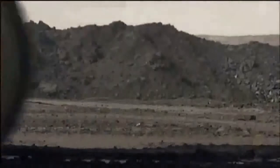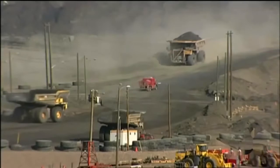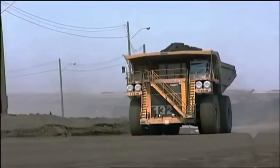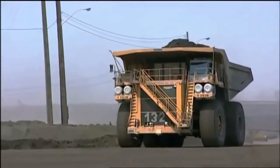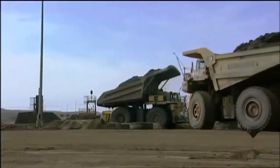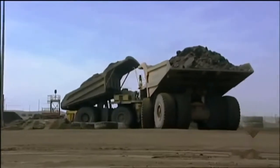Moving this giant forward is one thing; stopping it is another. The T282B does have conventional brakes, but halting its massive momentum would quickly burn them out. So this monster relies on its electric motors to decrease speed. They work like in a normal car, where changing gears from third to second slows it down.